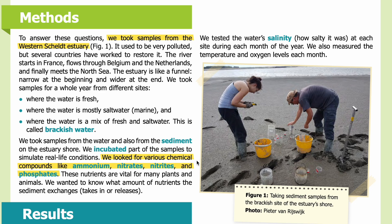We took samples from the water and also from the sediment on the estuary shore. We incubated part of the samples to simulate real-life conditions. We looked for various chemical compounds like ammonium, nitrates, nitrites, and phosphates — nutrients that are vital for many plants and animals. We wanted to know what amount of nutrients the sediment exchanges — that is, what it takes in or releases. We also tested the water's salinity, temperature, and oxygen levels at each site during each month of the year.